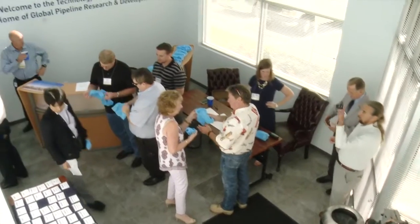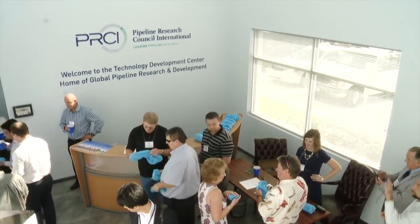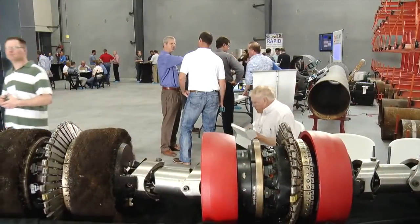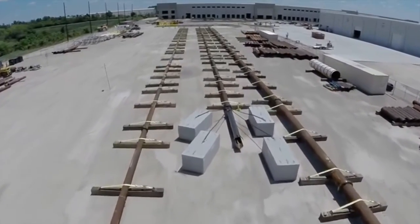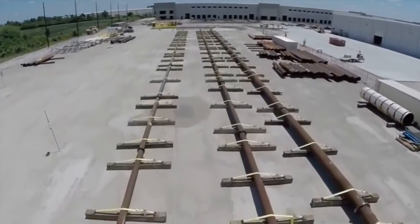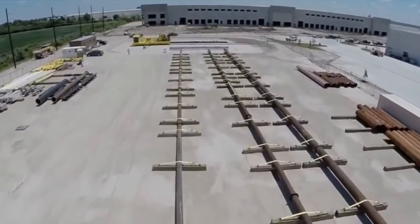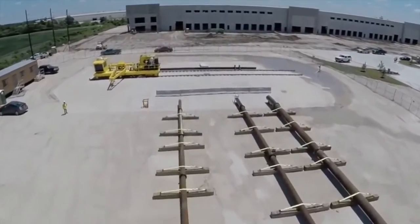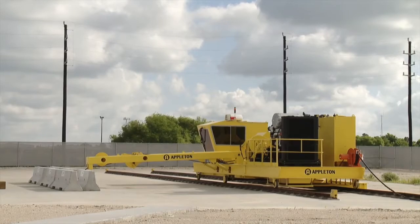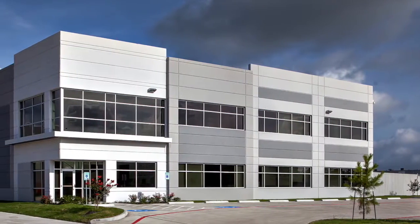An important day for pipeline research all over the globe. The Technology Center, or TDC, is the only place like it in the world. A state-of-the-art pool test facility with three parallel lines — a 24, a 16, and a 12-inch. The 24-inch line is almost 500 feet long. The custom-built winch can pull tools up to 5,000 pounds through the pipeline at a rate of 5 meters per second. There's a workshop, testing spaces, offices, and meeting space.